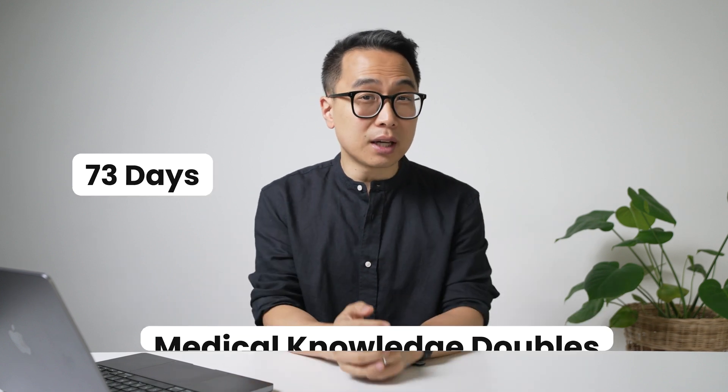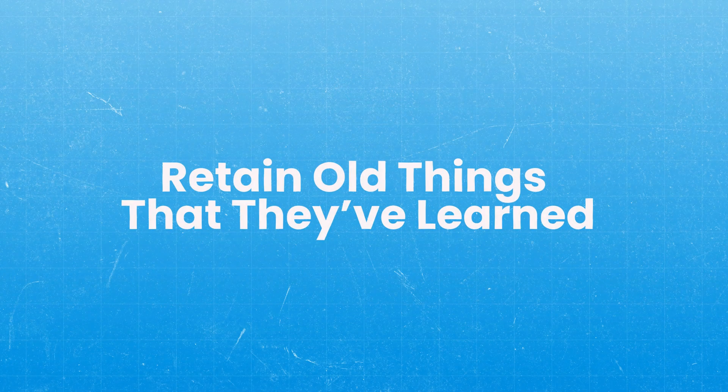A fourth issue related to depth of understanding is the retention problem. A common pattern is that people are overwhelmed with the huge volume of knowledge. Medical knowledge doubles roughly every 73 days, meaning the amount you need to know for step one, step two, or shelf exams is much more than was necessary 10 or 20 years ago. Because there's so much material, people rush to cover more and more content, and they're so focused on learning new material that they don't retain what they've already learned. Their knowledge tends to plateau at a pretty low level.